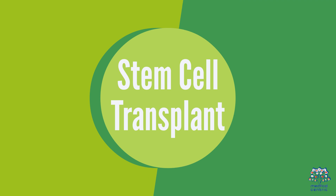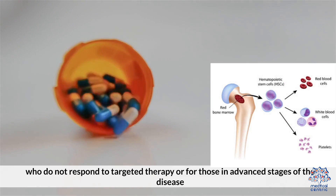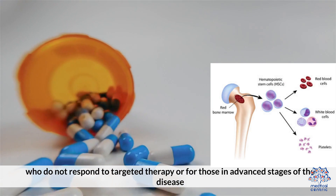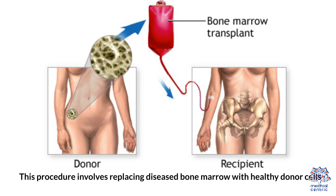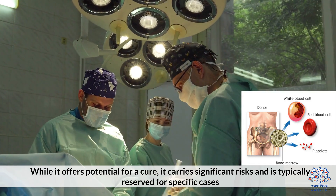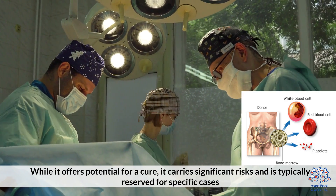2. Stem Cell Transplant: Stem cell transplant may be considered for patients who do not respond to targeted therapy or for those in advanced stages of the disease. This procedure involves replacing diseased bone marrow with healthy donor cells. While it offers potential for a cure, it carries significant risks and is typically reserved for specific cases.